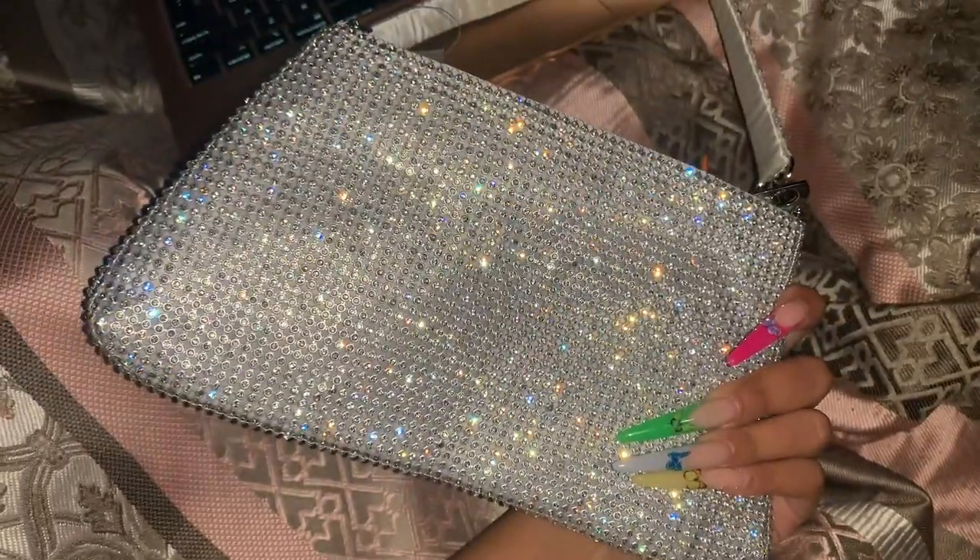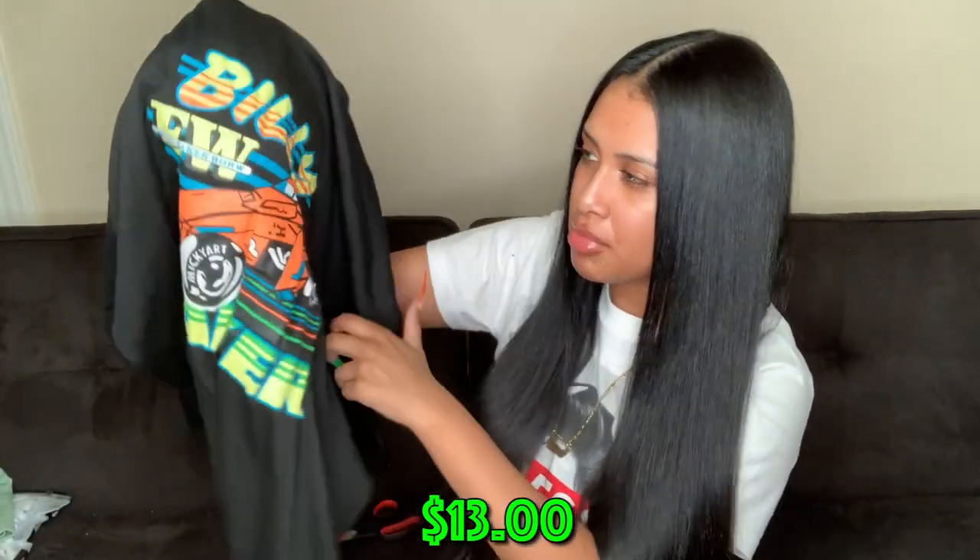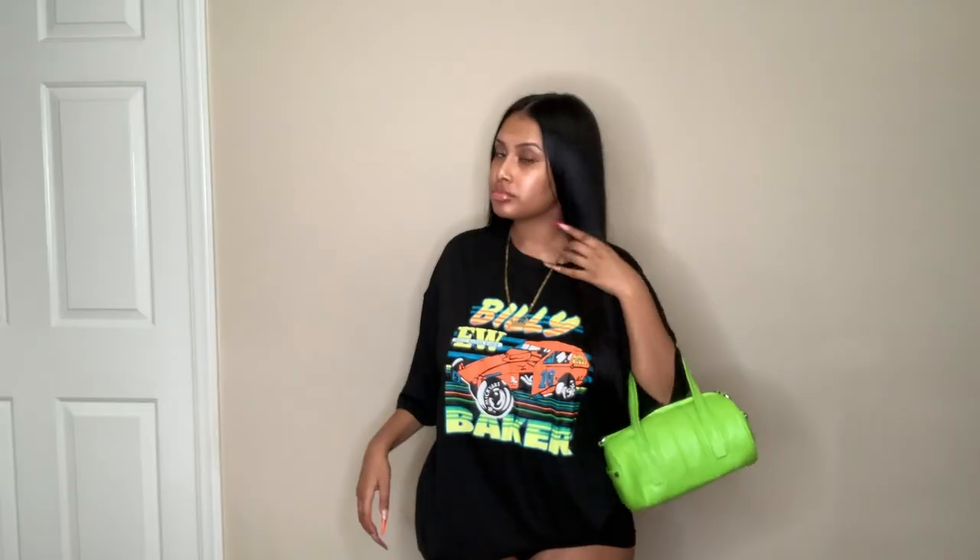The next thing is a graphic tee. I love graphic tees in the winter to match with a puff coat. This one is black with blue, neon green, and orange. I like to size down with graphic tees because they run big — I got an extra small. I'll probably wear this with my orange puff coat since the orange kind of stands out.